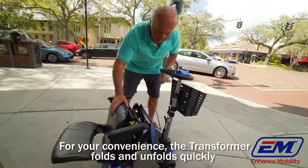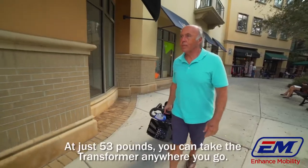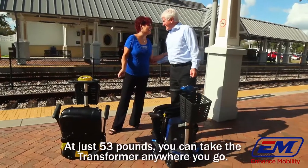For your convenience, the transformer folds and unfolds quickly and just as easy in manual mode. At just 53 pounds, you can take the transformer anywhere you go.